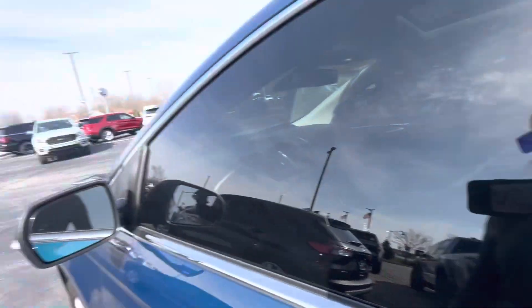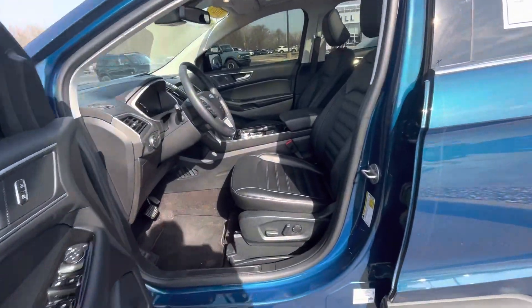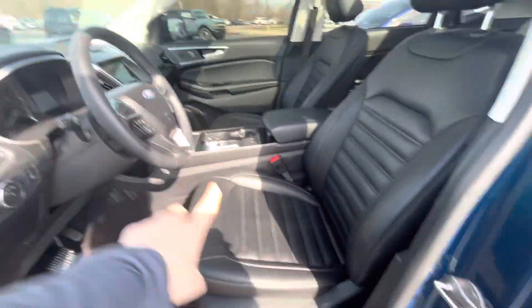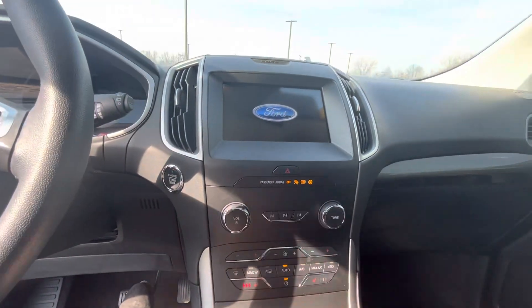It does have keyless entry and you also have a keypad here that you can set up so you can unlock and lock it without the key. Blind spot monitors are in the mirrors as well.